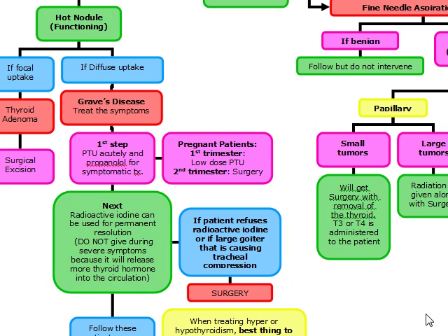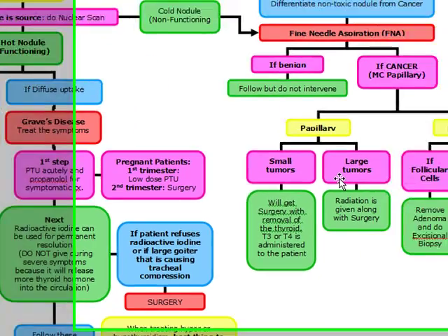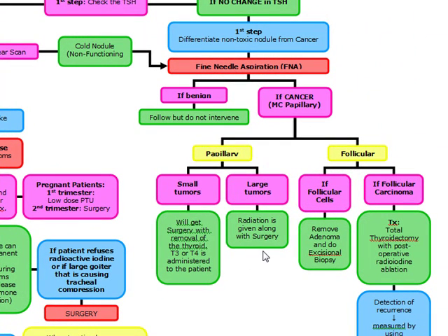For papillary cancer, small tumors get surgery with removal of the thyroid, and T3 or T4 is administered to the patient. If it's a large papillary tumor, we give surgery plus radiation. So: small tumors get surgery alone; large tumors get surgery plus radiation.